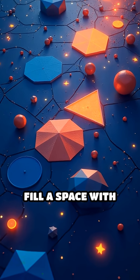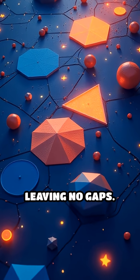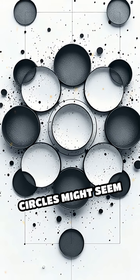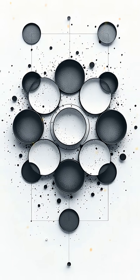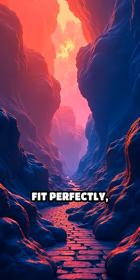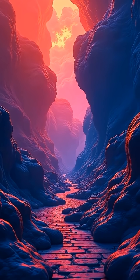Imagine trying to fill a space with identical shapes, leaving no gaps. Circles might seem ideal, but they leave empty spaces in between. Squares and triangles fit perfectly, but hexagons do something extraordinary.